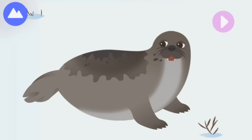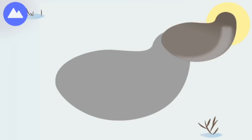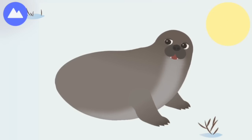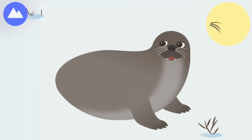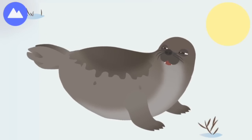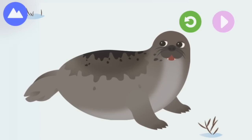Seals call both the land and water home. Let's build a harp seal! A harp seal's special eyes help it to see in the dark, as well as in bright light. A harp seal mother can find its baby by its smell. Back flipper. Harp seals have a black patch shaped like a harp on their backs.